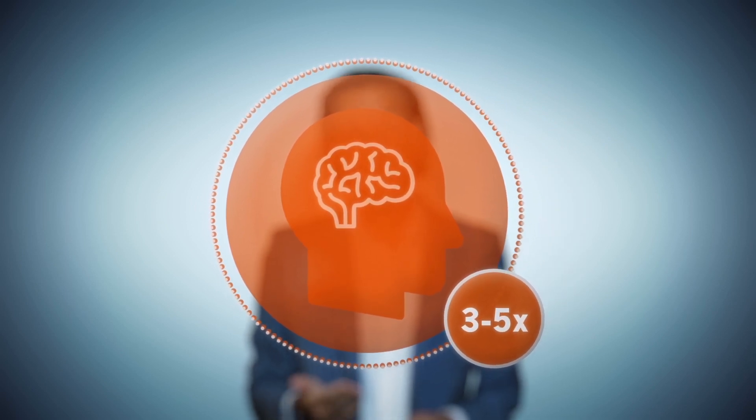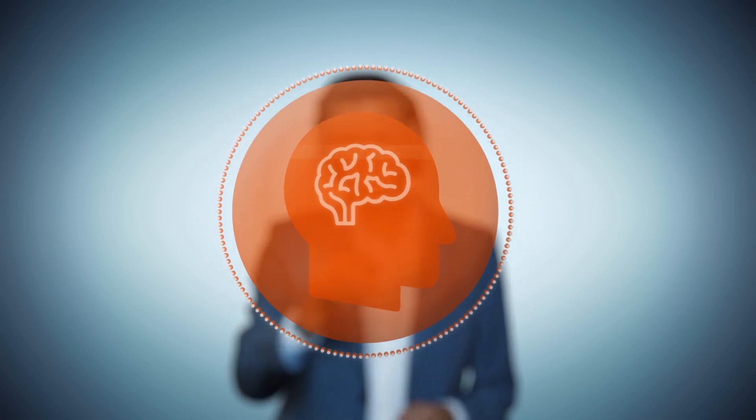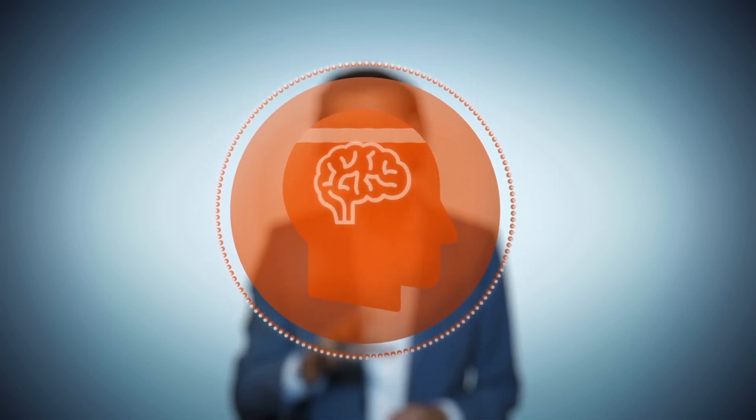Research suggests measuring brain shrinkage is a good predictor of long-term disability progression. By adding this measure to the assessment of RMS, you get a more complete understanding of a patient's disease activity and also their response to treatment.